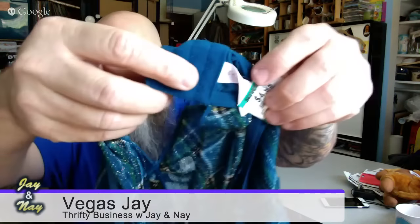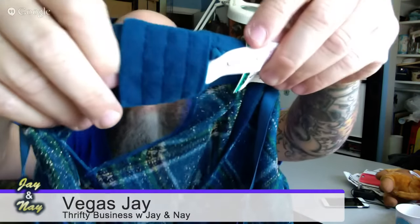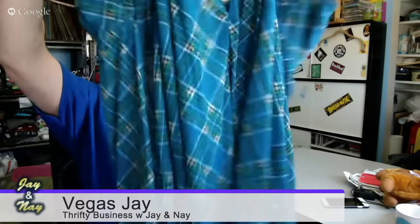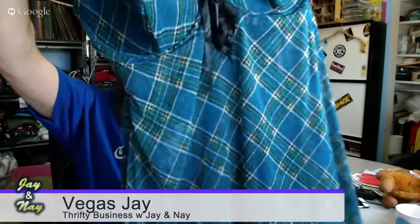I haven't found large lingerie in a while, but I love this plaid little teddy. It's Cacique — the brand for bigger sizes — in size 26/28. It's in great shape and it's really sexy and cute. You can see right through it, and it caught my eye because it was different from all the plain beiges, blacks, and whites. That should go well.